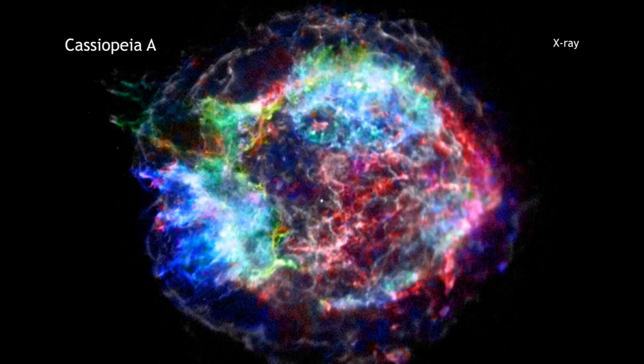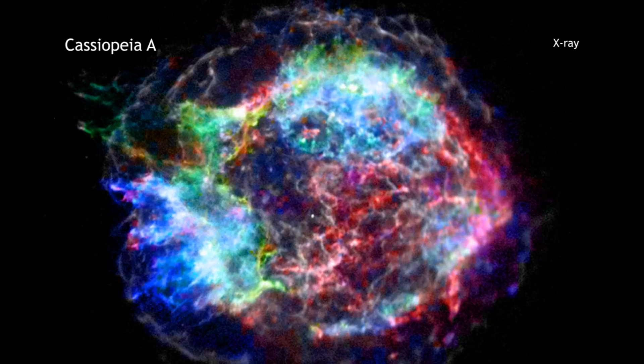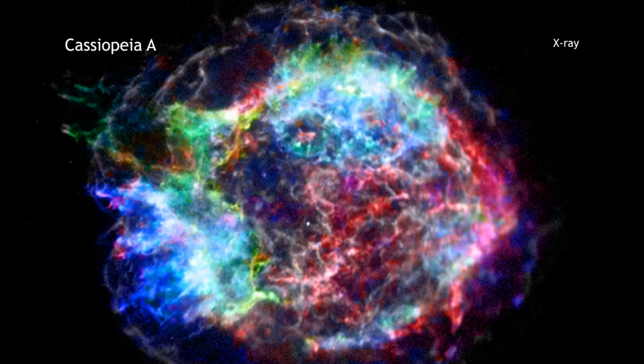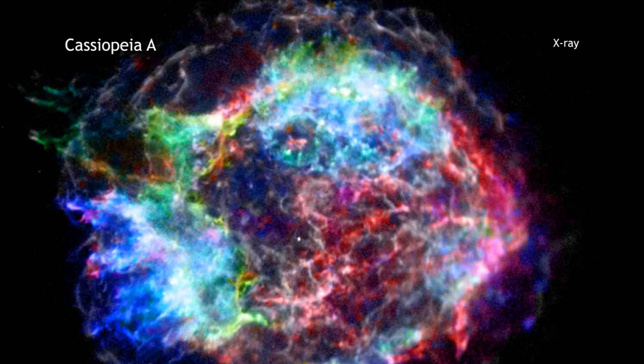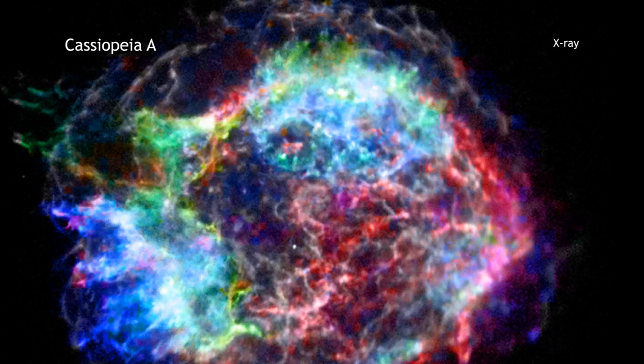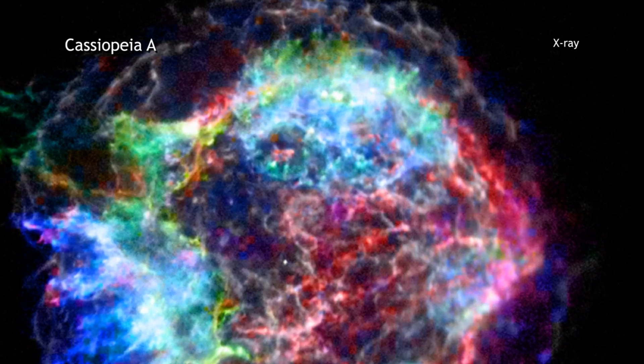Over 300 years ago, a very large star ran out of fuel and collapsed. This event created an explosion known as a supernova, which then produced an expanding field of debris. This debris field is what we now call the Cassiopeia A supernova remnant.